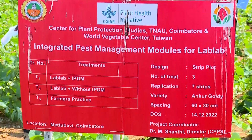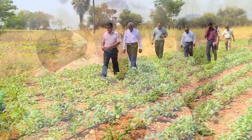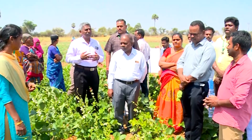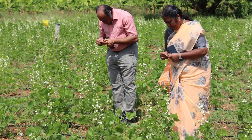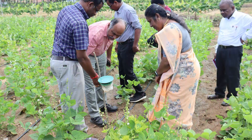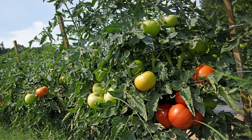The Integrated Pest and Disease Management packages are one of the most viable options available to farmers because they not only reduce the use of chemical pesticides, they also reduce the production cost for farmers and enhance biodiversity beneficial in crop production systems. It increases crop productivity and improves quality of produce so that farmers can fetch a better price in the market, increasing income per unit area.